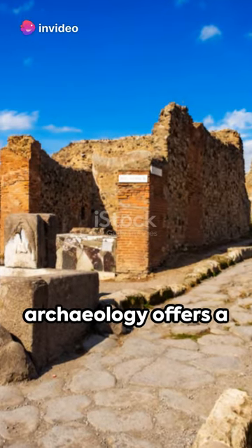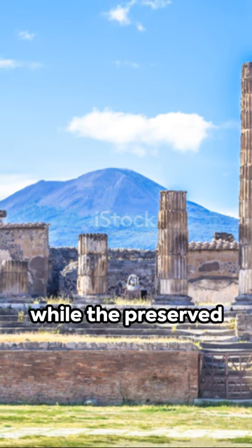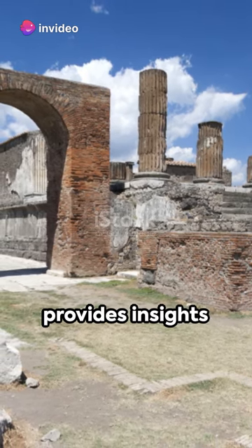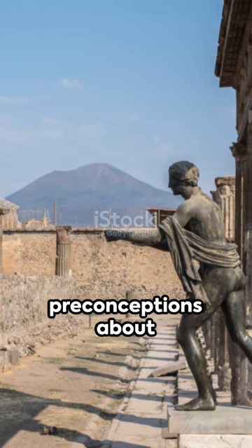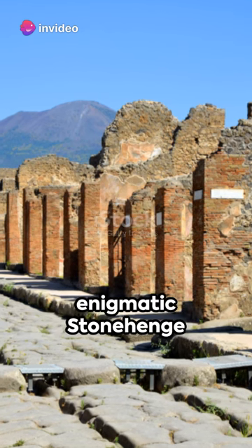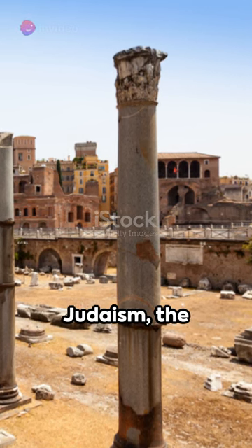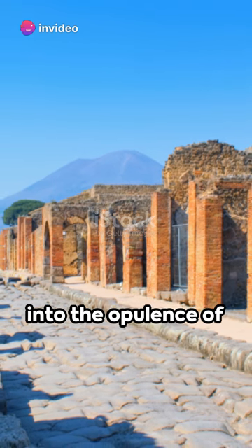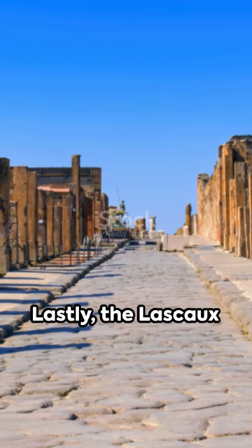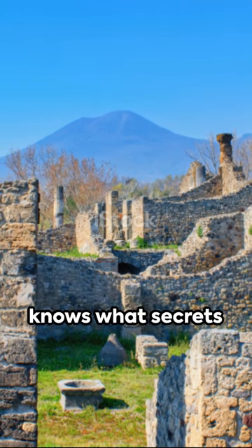From a single stone to entire cities, archaeology offers a fascinating journey into our past. The Rosetta Stone became the key to deciphering ancient Egyptian hieroglyphs, while the preserved ruins of Pompeii and Herculaneum offer us a snapshot of daily life in a Roman city. The Terracotta Army provides insights into ancient burial customs, and Gobekli Tepe challenges our preconceptions about the dawn of civilization. Machu Picchu stands as a testament to Incan architectural genius, and the enigmatic Stonehenge continues to intrigue us with its ceremonial purpose. The Dead Sea Scrolls reveal the spiritual beliefs of ancient Judaism, the treasures of Tutankhamun's tomb provide a glimpse into the opulence of Egypt's new kingdom, and the city of Troy confirms the historical reality of Homer's epic poems. Lastly, the Lascaux Cave paintings offer vivid insights into the lives of Paleolithic humans — as we continue to dig and discover, who knows what secrets the past still holds for us.